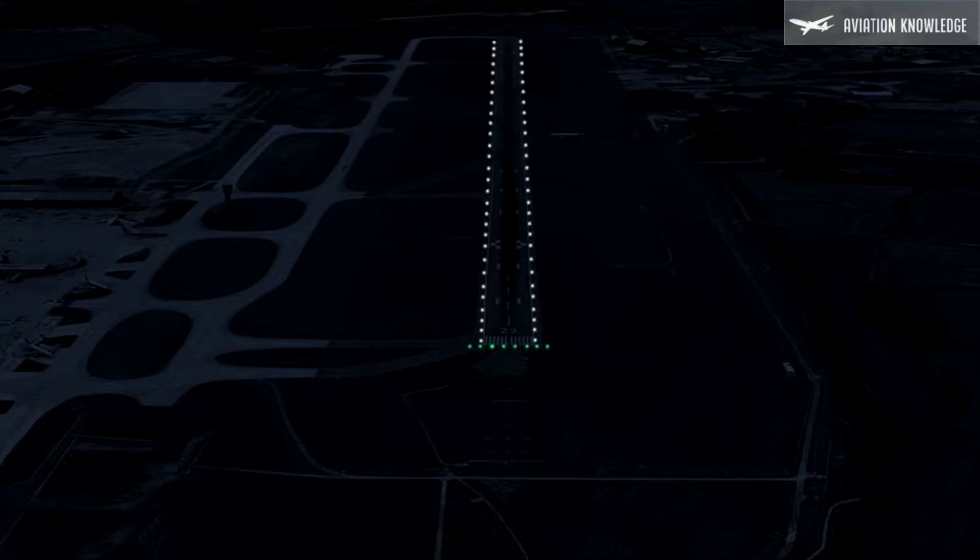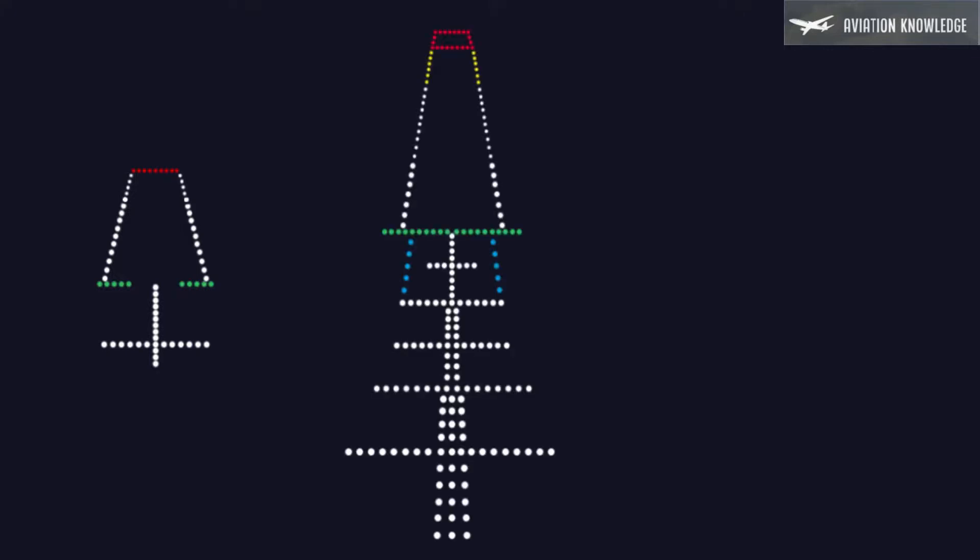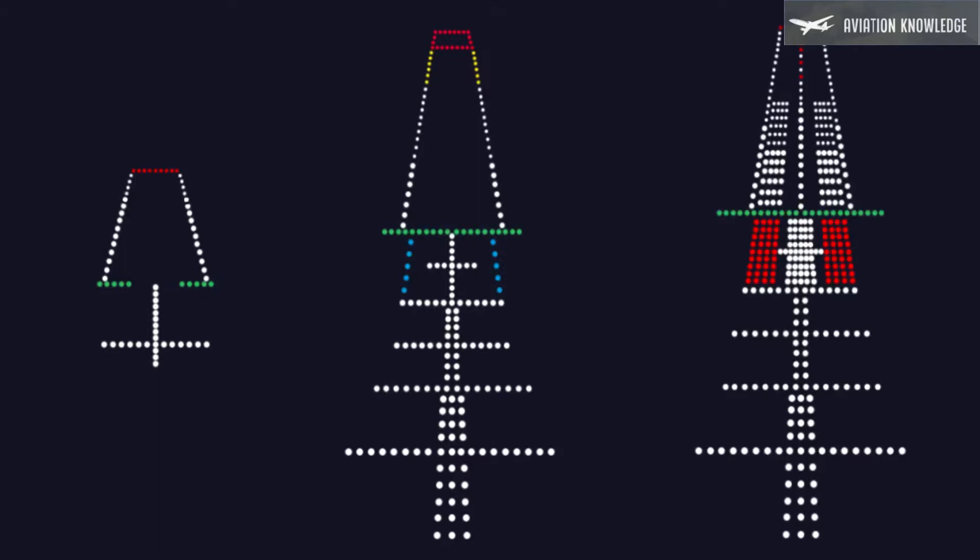Threshold lights shall consist of at least six lights on non-instrument runways or non-precision approach runways. On a precision approach Cat 1 runway, they consist of at least the number of lights that would be required if uniformly spaced at intervals of three meters between the runway edge lights. On precision approach Cat 2 and Cat 3 runways, they consist of lights uniformly spaced between the runway edge lights at intervals of not more than three meters.